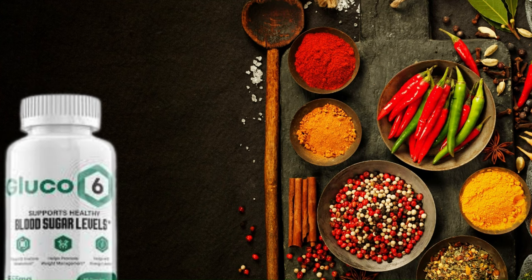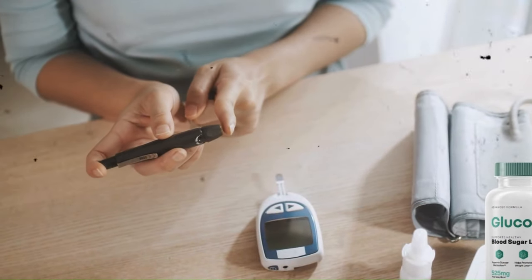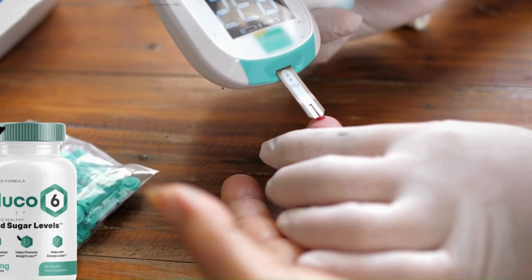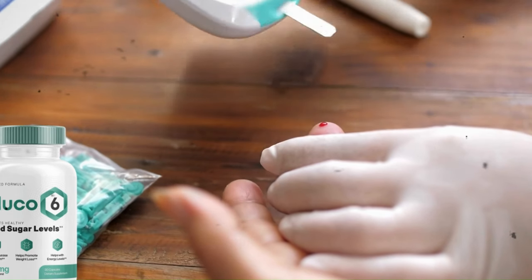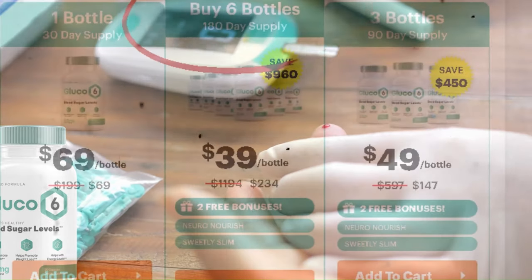All Glucose 6 ingredients use a holistic approach to regulate blood sugar ranges. The natural nutrients surge insulin sensitivity, reduce intestinal absorption of glucose, boost metabolic rates, encourage healthy inflammation responses, improve GLUT4 receptors, and curb appetite — all in a joint effort to stabilize glycemic ranges.